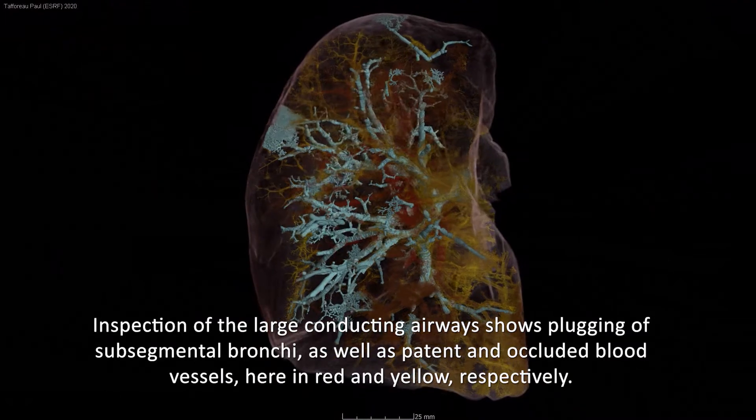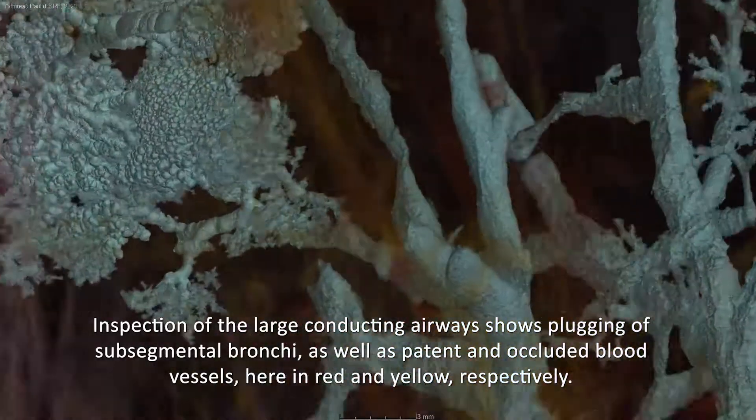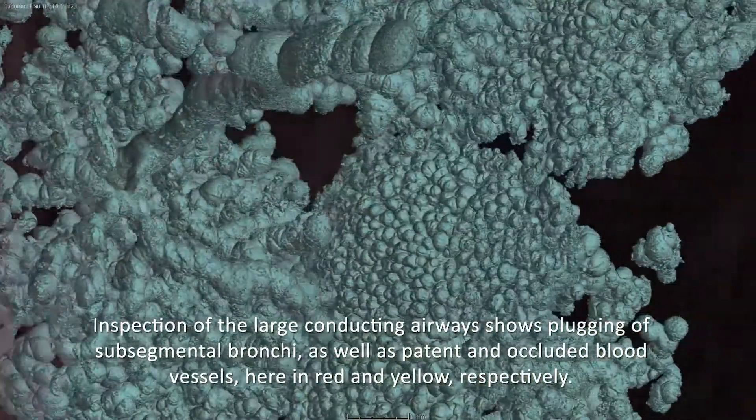Inspection of the large conducting airways shows plugging of sub-segmental bronchi as well as patterning of the occluded blood vessels, shown here in red and yellow respectively.